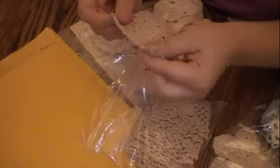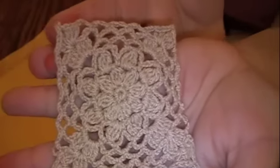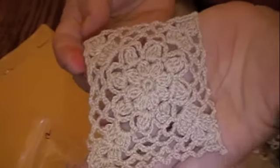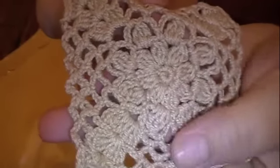Everything she sent is beautiful — to die for. She sent me these really pretty square doilies. It looks like you get 12 in a package. They are gorgeous — a tan color with a beautiful pattern. These would be great on a page.